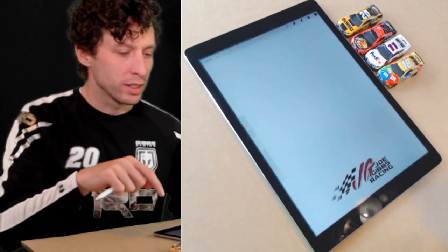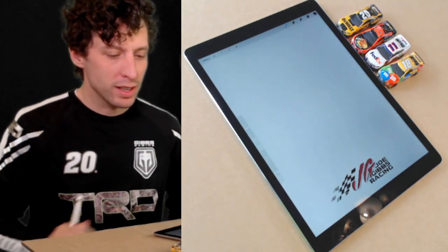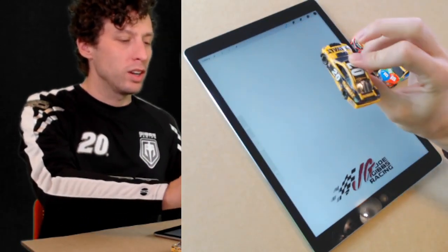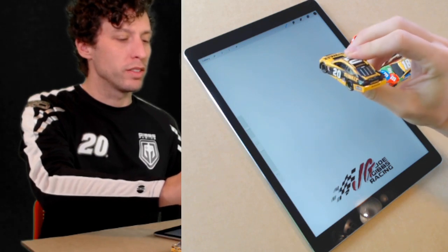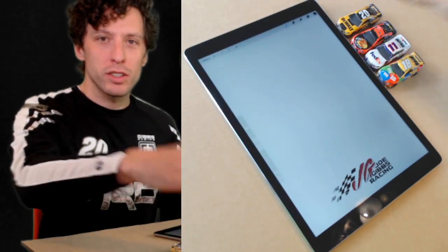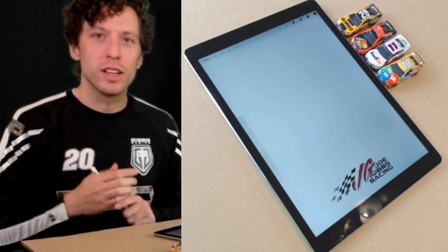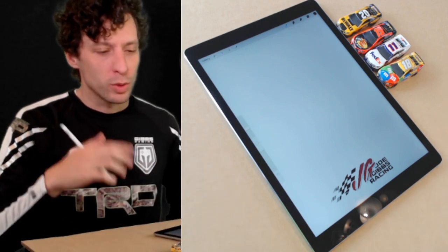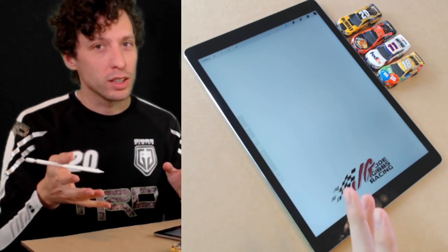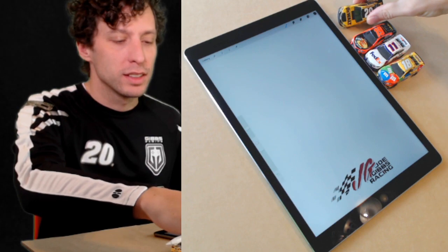Let's get our blank canvas open. Make sure I'm on the right layer - I've got my black pen selected on my iPad. Let's draw this number 20 DeWalt car. We're going to try the top view today. If you're younger - maybe 10 or under - we're also going to have a simple option: we'll try drawing a steering wheel and a helmet too, so you get to choose.